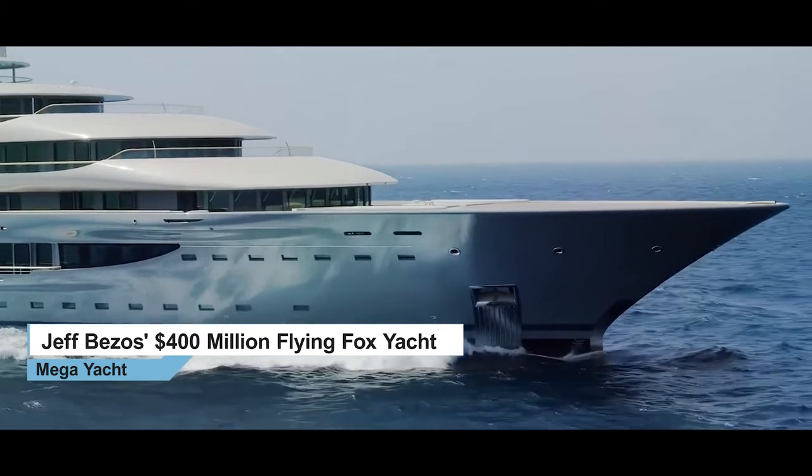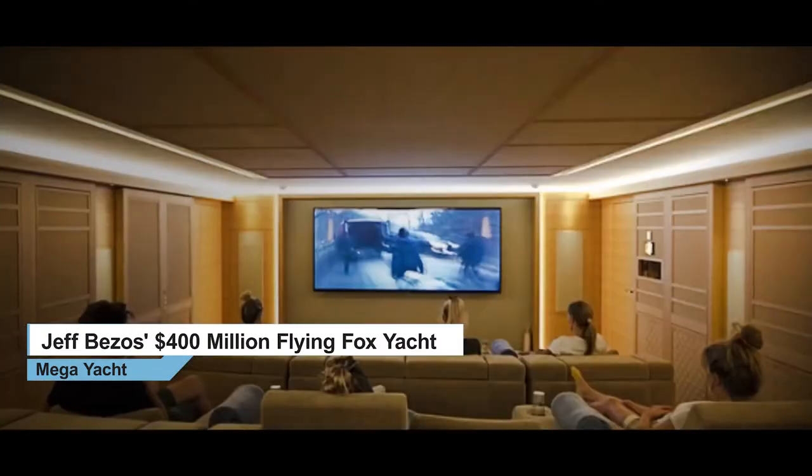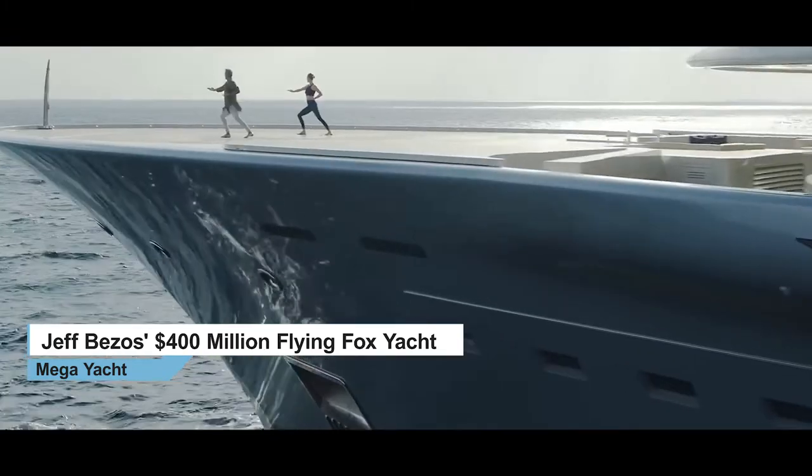The Flying Fox is a floating city filled with a plethora of luxurious amenities. The superyacht has a cinema, a 40-foot pool, and two helipads that can be converted into dance floors.